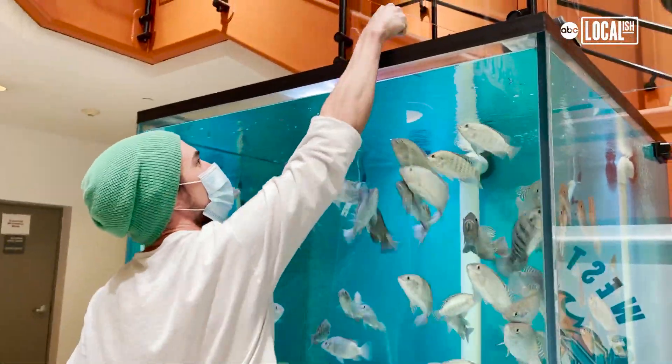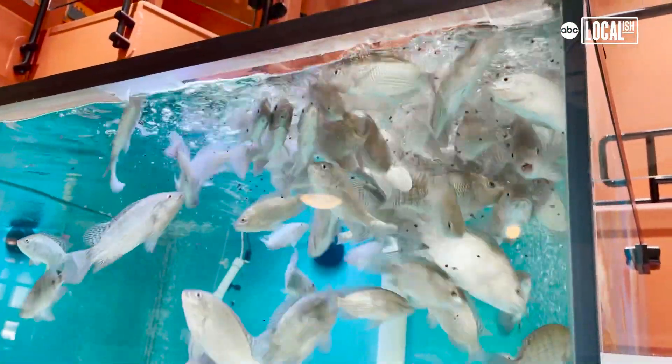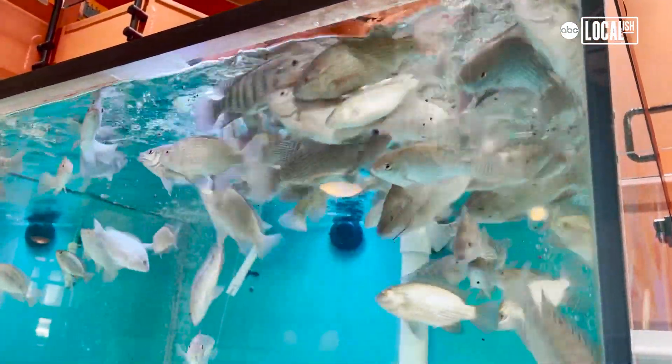Between all the schools there are different sized systems, some larger than others, but it equals out to about 10,000 heads of lettuce that we can produce annually from these systems.